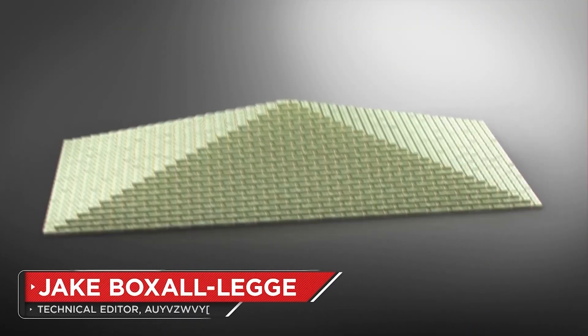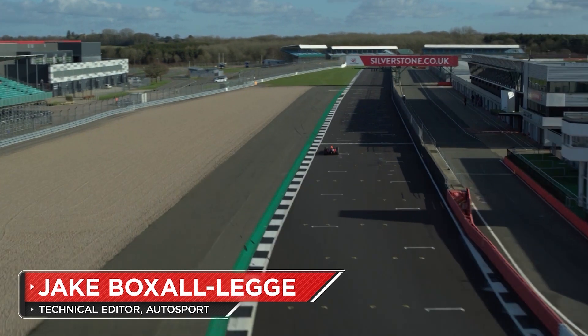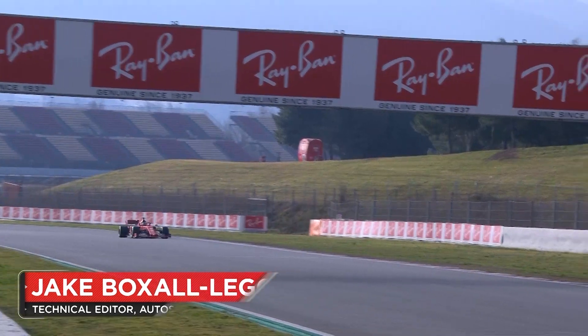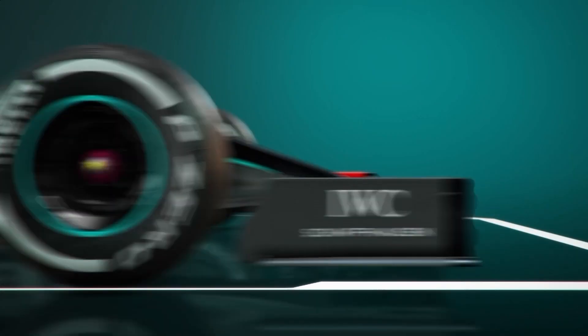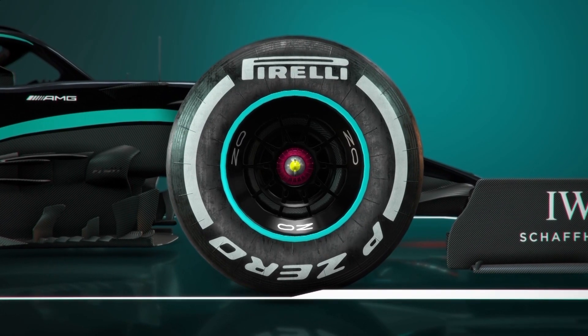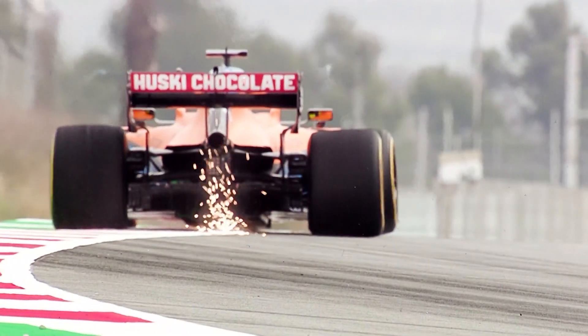For all the millions if not billions of pounds sunk into car development each year, every Formula One race's fortunes ultimately come down to a single specification component common on each car. After all, the tyres are the only thing that separates the car from the ground, except in cases when the undertray lashes against the kerbs.